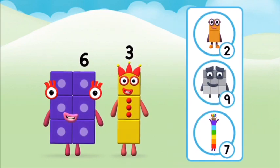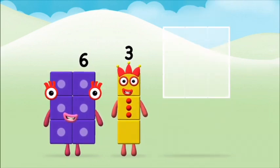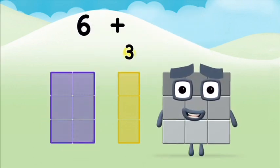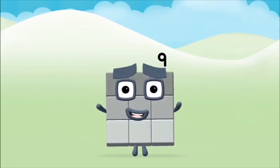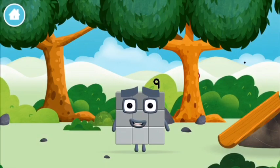What number block can you make by adding these two together? Correct! You chose the right answer! Now can you add the number blocks together? Six plus three equals nine! Well done! You made number block nine! You made a new number block!